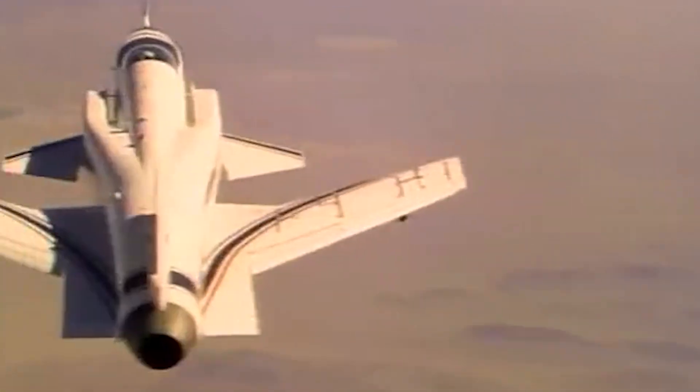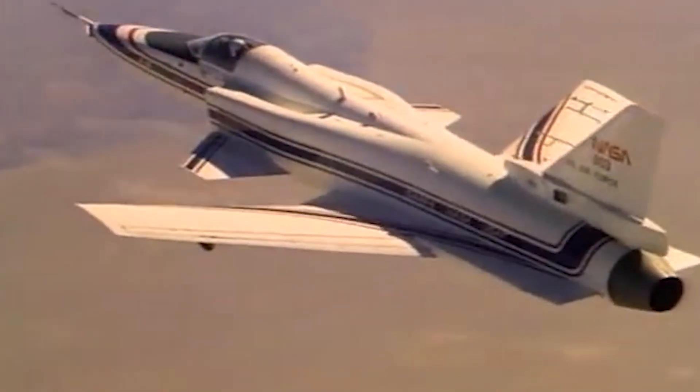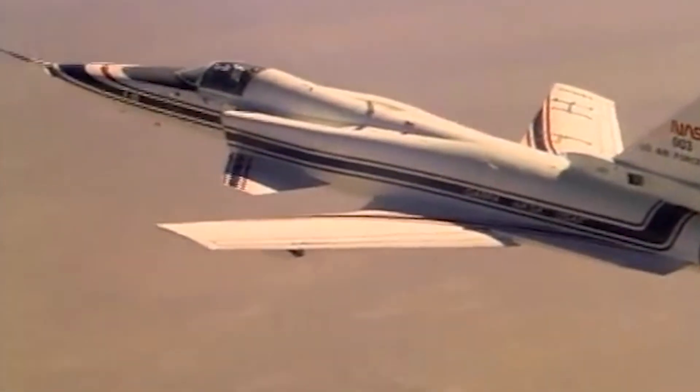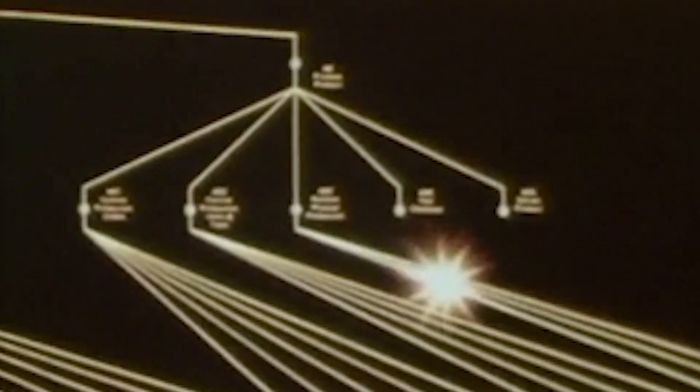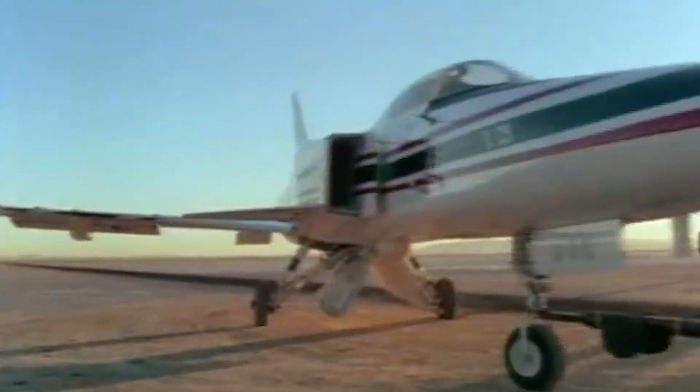This flight control system helped enhance the aircraft's stability and manage its inherently unstable forward-swept wing design, replacing traditional mechanical control systems with electronic signals and allowing for faster and more precise adjustments. The system made up to 40 adjustments per second to the aircraft's control surfaces.